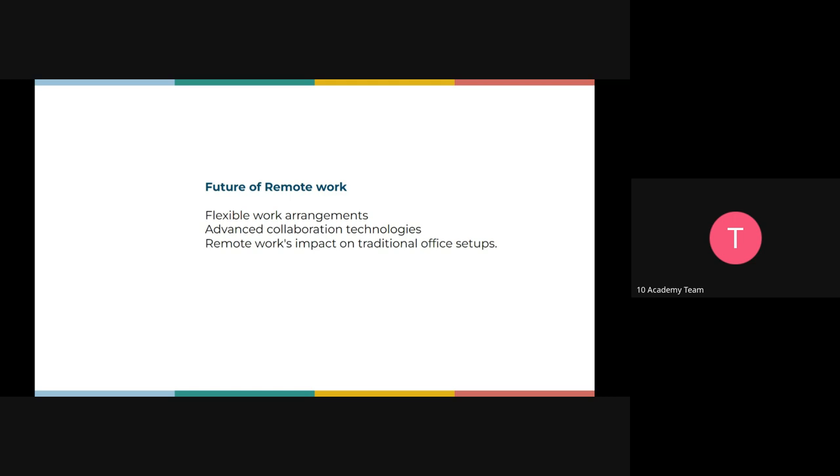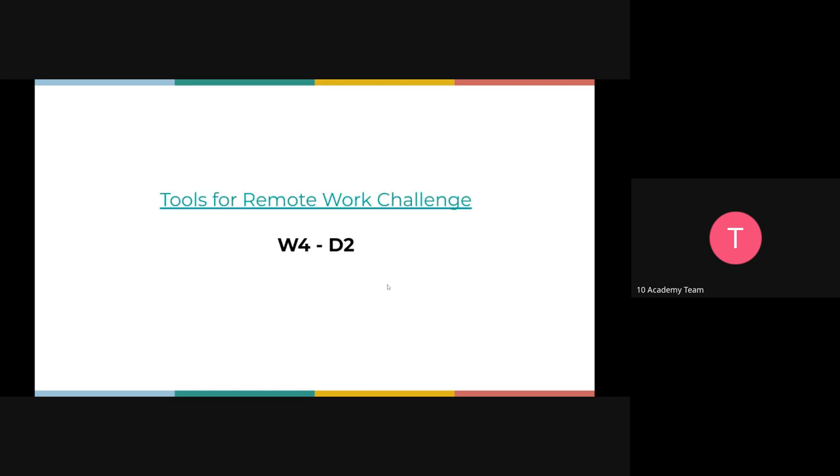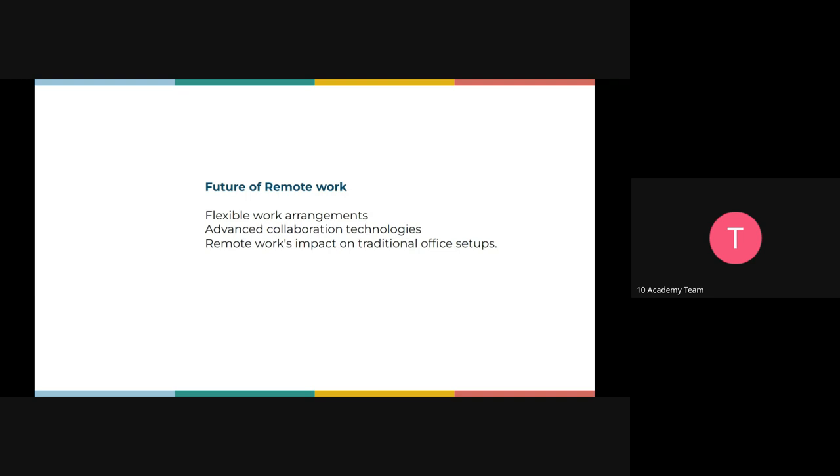Before we go into the exercise, that was really it for the tools for remote work. Before we get into what you'll be doing for this week's exercise, I'd love to get your view on remote work's impact on traditional office setups. I know some of you prefer a hybrid environment, some prefer physical. What do you guys think about remote work? This is also a chance to share what remote tools you use in your organization or project.